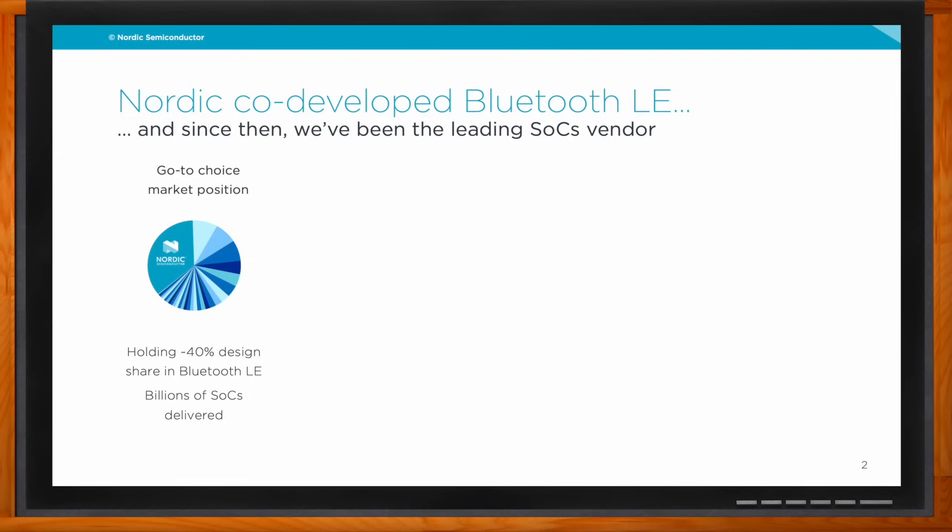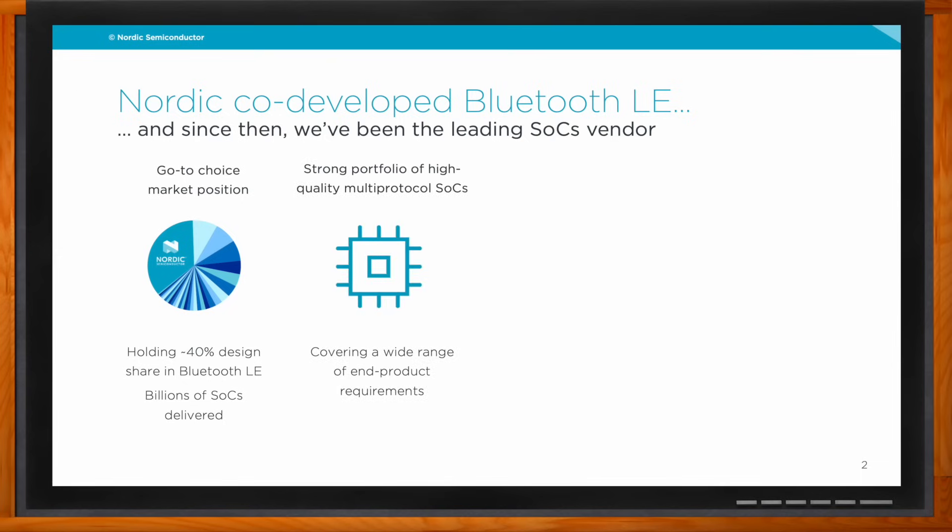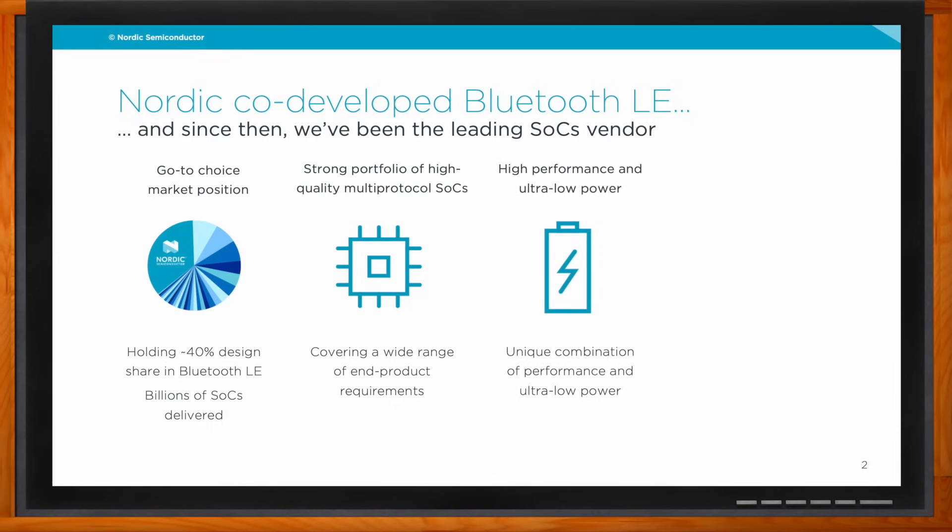Every Bluetooth design has to be qualified with Bluetooth SIG, and roughly 40% of those designs are based on Nordic chips — we've delivered billions of SOCs already. That's because of a strong portfolio of high-quality chips covering a broad range of end-product requirements. Ultra-low power is our key feature, enabling engineers to expand battery lifetime to maximum, combined with high performance where efficiency is the key parameter.